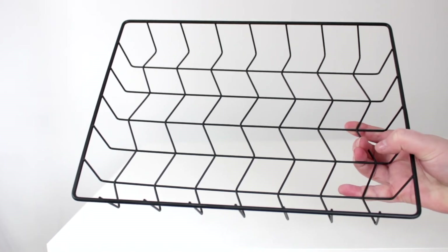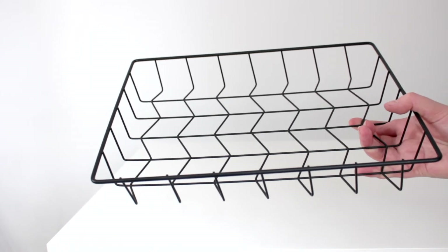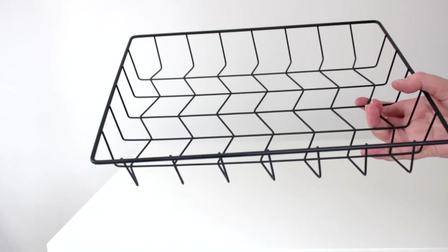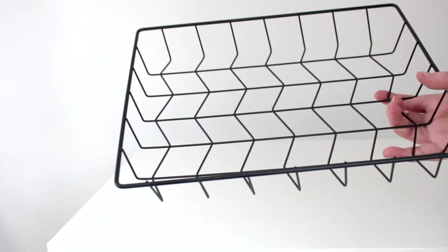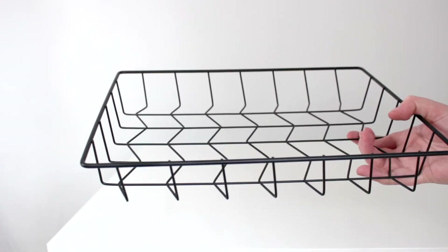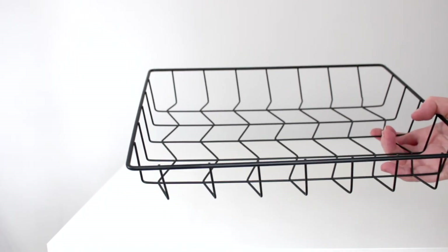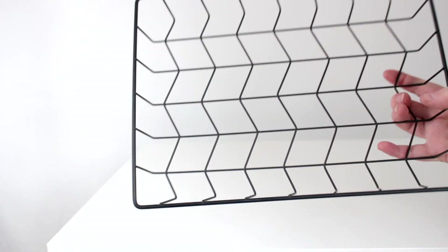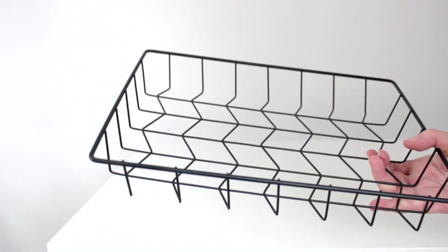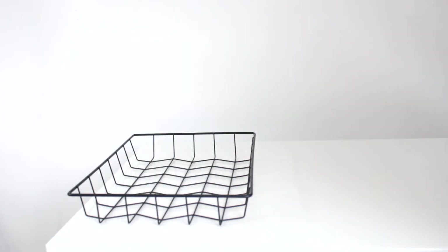I was looking on Pinterest and loads of people use something like this to store their eyeshadow palettes — it's a letter tray. I got mine from Primark for £4.50. You can get these in basically any homeware store; I've seen them in John Lewis in a really pretty copper rose gold colour, but they were obviously triple the price so I went with these instead. The great thing about these is they're longer, so they fit more eyeshadow palettes and allow me to thumb through and see what's in my collection more easily. I've actually picked up two of them, but we'll start with one for now.